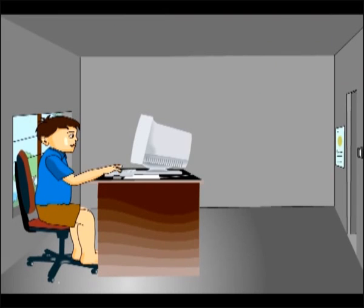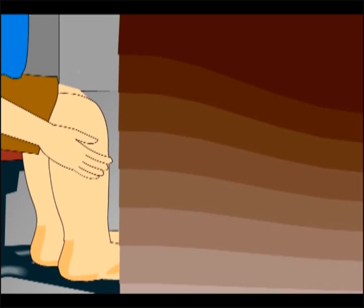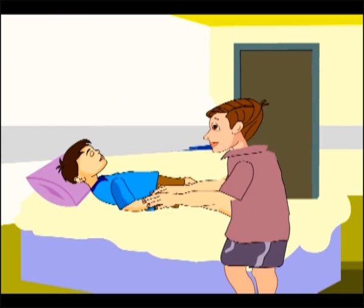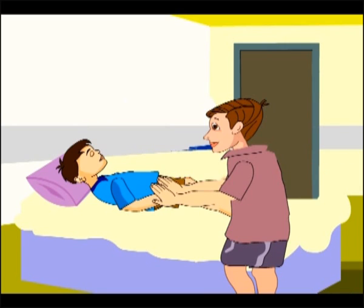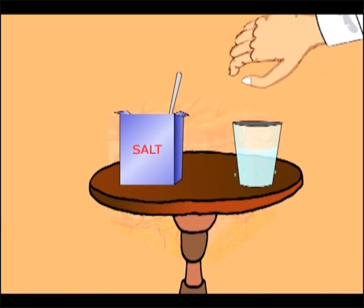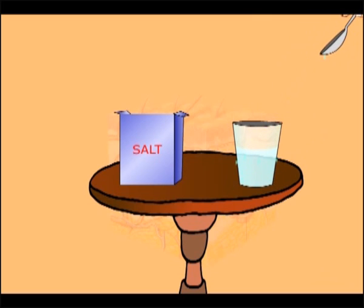Cramps — a temporary partial paralysis of habitually or excessively used muscles — may have occurred to you from sitting in one posture for a long time, and would be relieved by gentle massage. Similarly, a person affected with heat cramps should be given a gentle massage after moving to a cool place, and given water mixed with salt, as they have lost lots of salt.